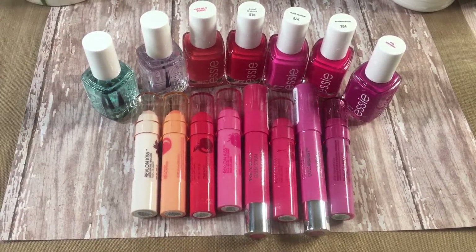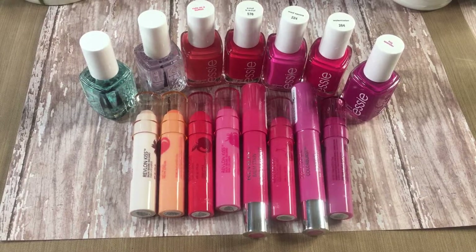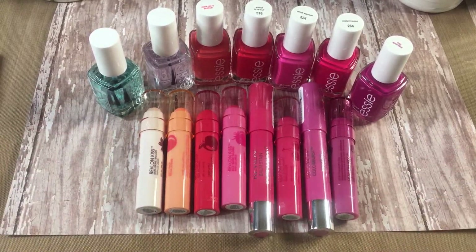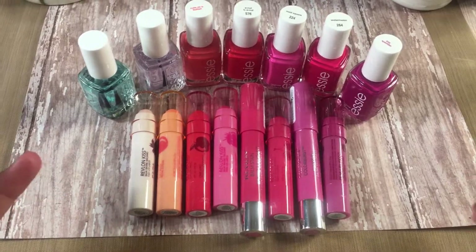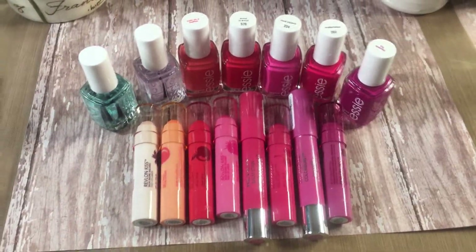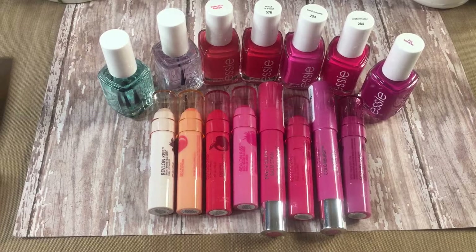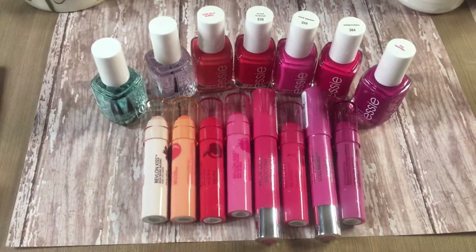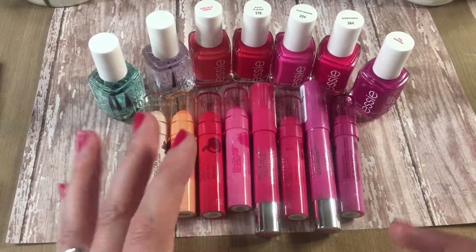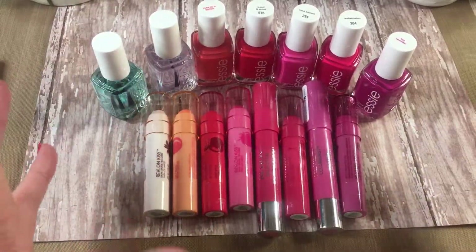Hey y'all, it's Heather with Smoky Fireside Creations. I have a video I've been wanting to film the past couple days, but as you might be able to tell from the sound of my voice, I'm fighting a really bad cold. I wanted to get this video out to you because I think it's absolutely adorable. With Valentine's Day coming up — it's next Tuesday — one of my favorite accessories are lip products and nail polish. Those are always my go-to items at the store.